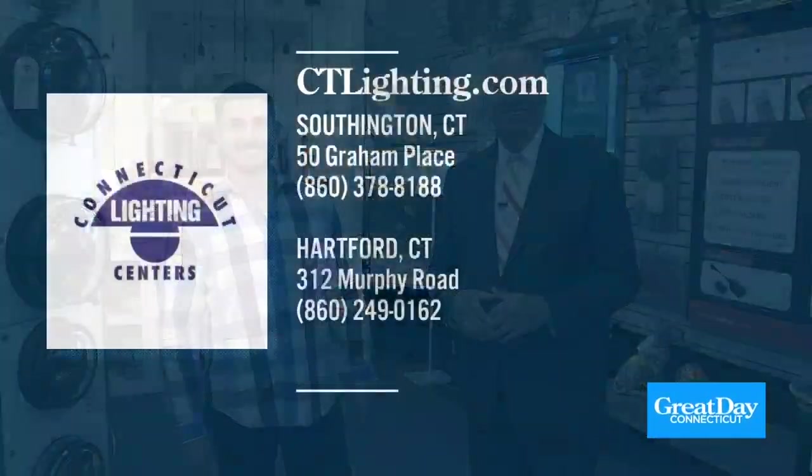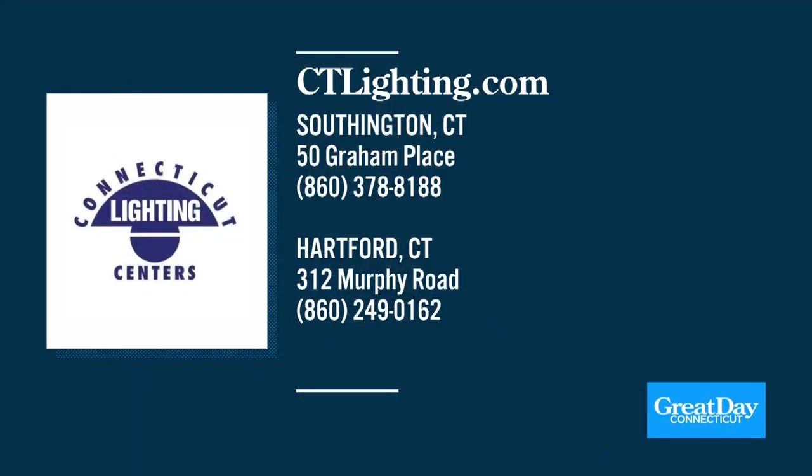Connecticut Lighting in Southington has got you covered — everything you need for interior and a lot of exterior as well. I like that heater, I need it for the cold spots in my house. The Southington location is at 50 Graham Place, and the Hartford showroom is at 312 Murphy Road, right off the Brander Road exit on I-91. Two great locations making it convenient and worth the trip from anywhere throughout the state.